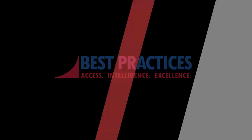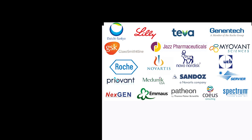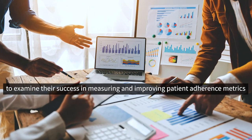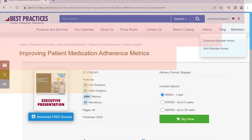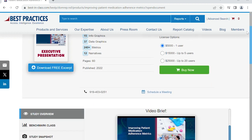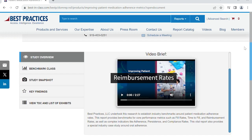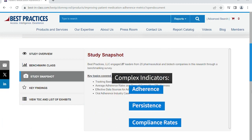We at Best Practices engaged 27 leaders from the top 20 pharmaceutical companies to examine their success in measuring and improving patient adherence metrics. Our study provides benchmarks for core performance metrics such as fill rates, time to fill, and reimbursement rates, as well as complex indicators like adherence, persistence, and compliance rates.